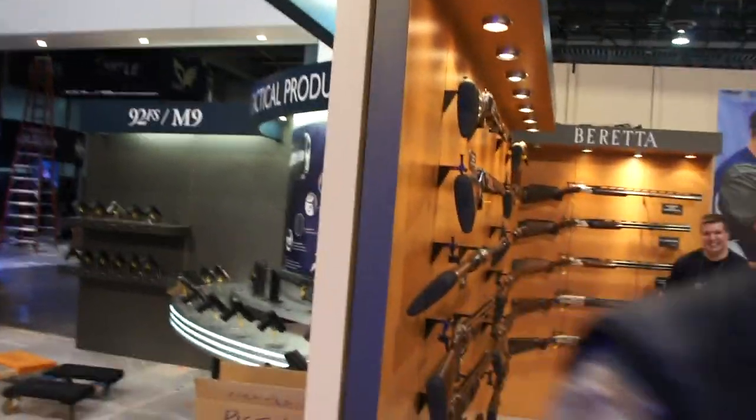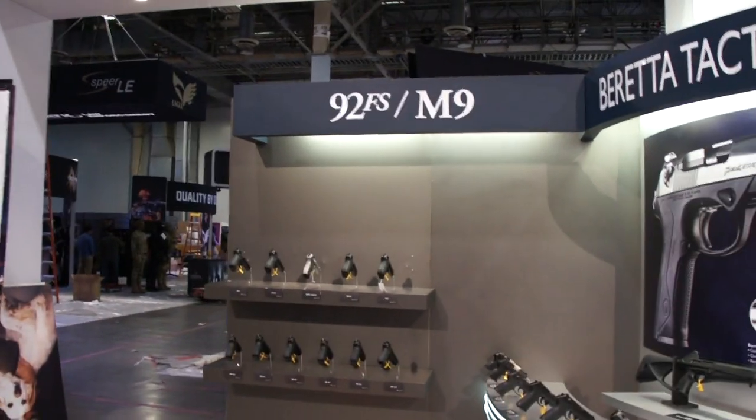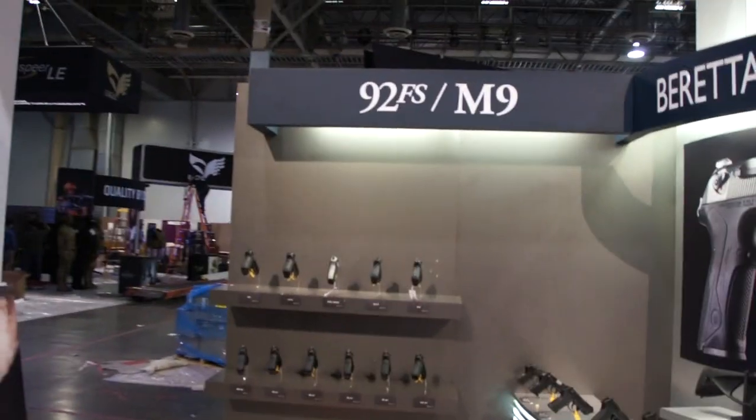This is Gary — he's the VP of Sales and Marketing. Hey everybody, how you doing? Welcome to SHOT Show. We're introducing him to the booth — it's a beautiful booth. We wish you were here, come on to SHOT Show, it's a great time. We'll let Gary go — he's got a lot of things to do before tomorrow. Thank you, Gary.